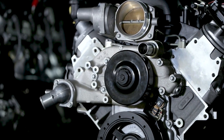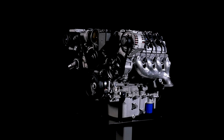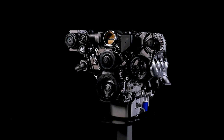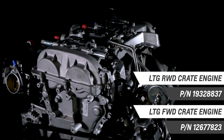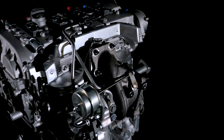To factory-engineered high-performance variants such as the LS376-525, we offer choices for nearly every performance desire and budget. We even offer the high-tech, compact LTG 2-liter turbo engine for truly daring builders.